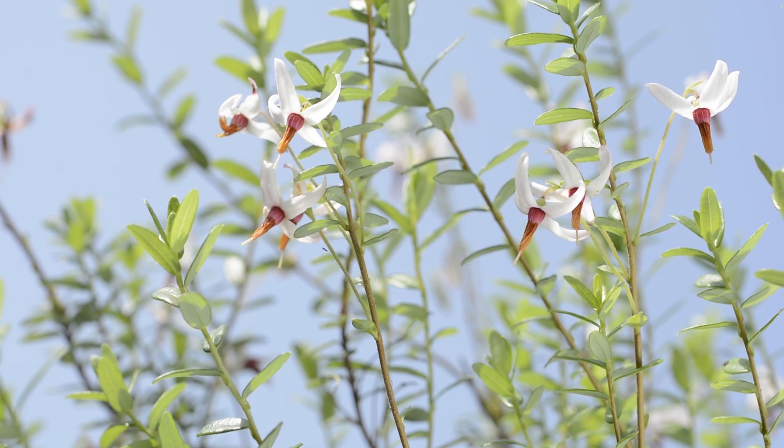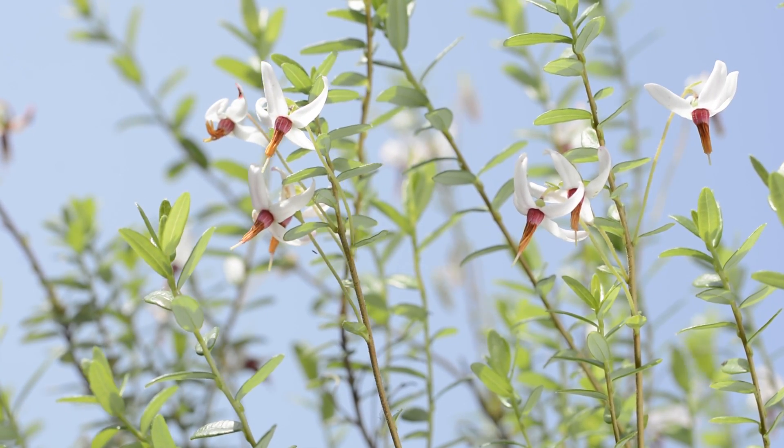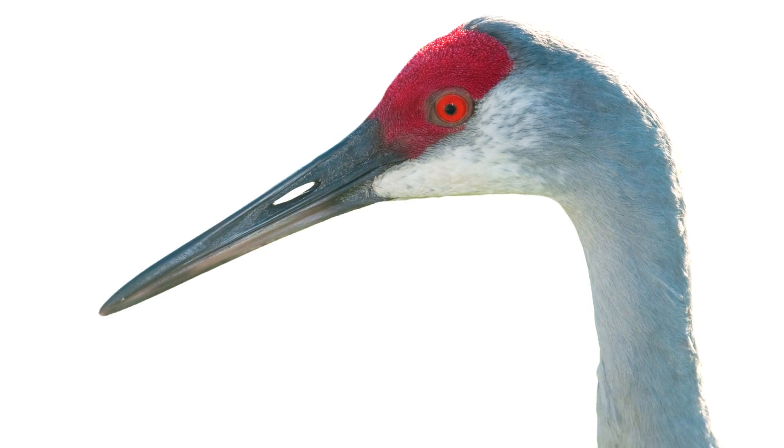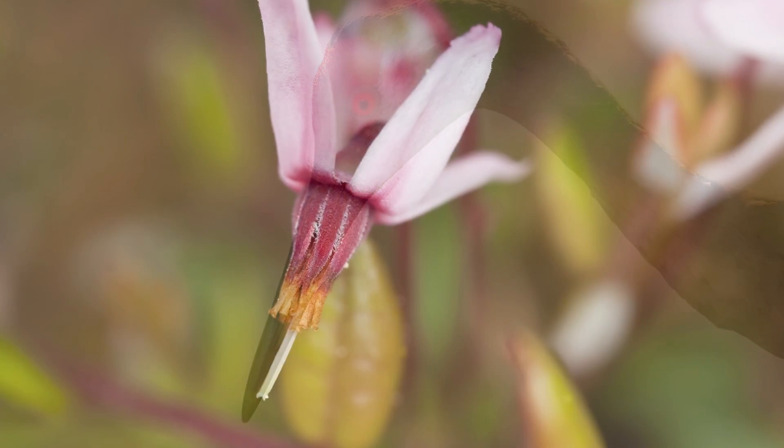The small pink flowers that form on the plants in June are where cranberries get their name from. Early European settlers in North America thought that the flowers looked like a crane's bill, so they called them crane berries.